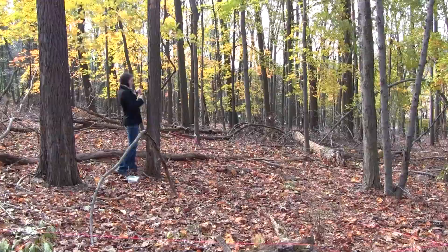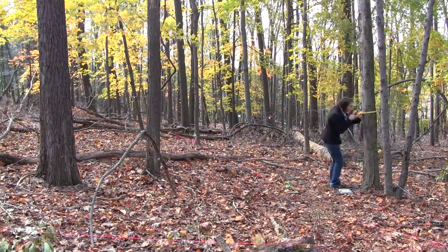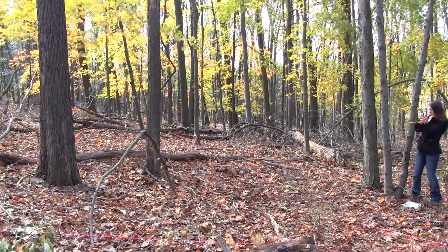First, we need to record what is actually in the forest today. That means re-surveying the forest, counting, measuring, locating, and identifying all the trees. With this information, we can directly compare what was originally planted in the plots with what grows there today.